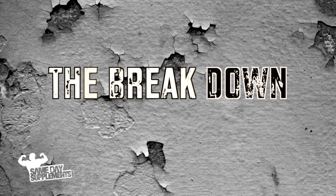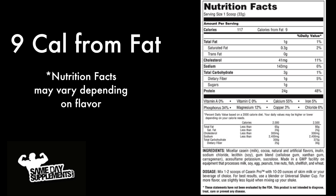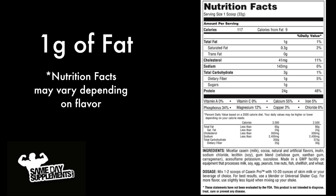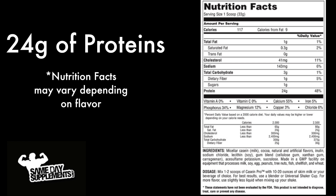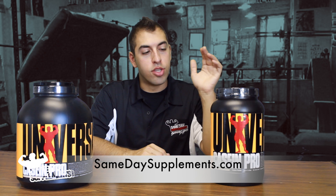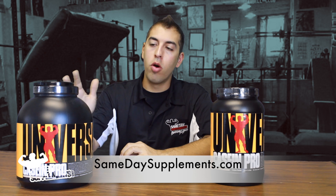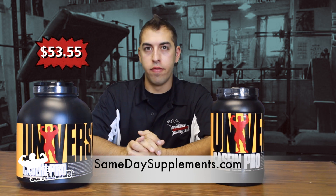Let's get right into the breakdown. Let's see what's inside Casein Pro. First off, one serving is 119 calories. We're going to get nine of those calories from fat — one gram of fat, three and a half grams of carbs, and 24 grams of protein. Very simple. You can find Casein Pro by Universal on samedaysupplements.com — the two pound for $31.82 and the four pound for $53.55.